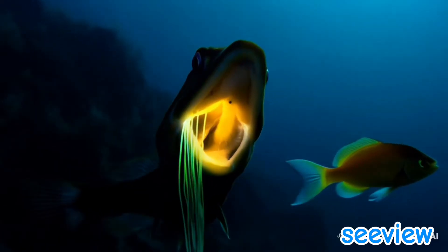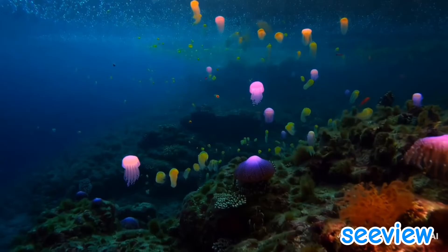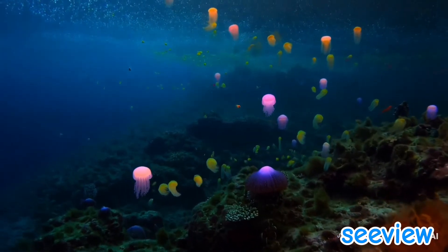Let's meet the stars of the deep sea's light show. These creatures are not just survivors — they're artists using light in ways that boggle the imagination.